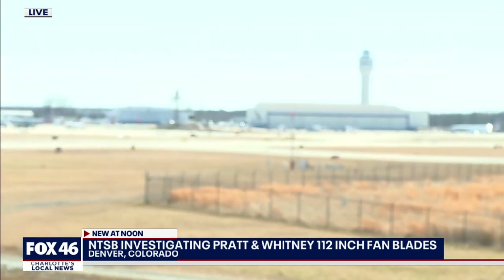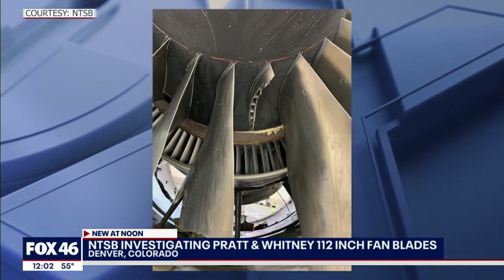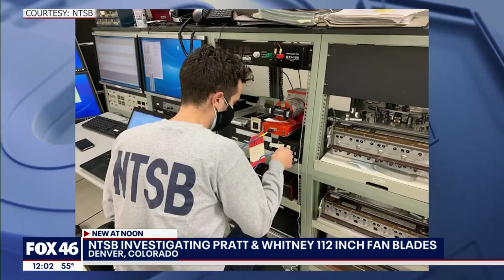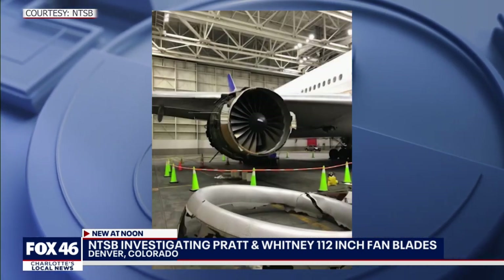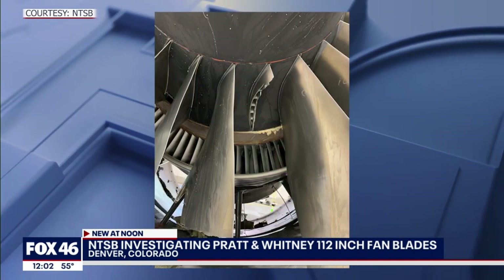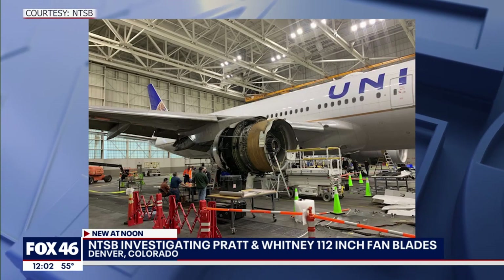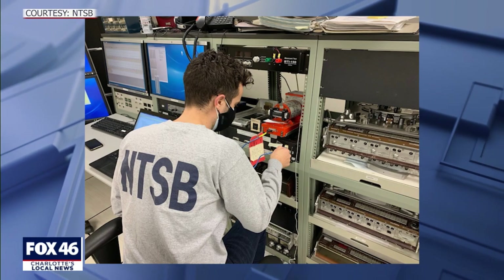The latest on the investigation into what exactly happened on United Flight 328 is in the hands of the National Transportation Safety Board. New images show investigators and United mechanics inspecting that engine. What we have confirmed since Saturday is that this involved the hollow 112-inch fan blade on the front. This incident on Saturday reminded many in the aviation community of a very similar incident that happened to a Pratt & Whitney 4000 engine on a United 777 back in 2018. We'll show you those similarities and tell you what the community is saying about the continued certification of these engines for use on long-haul international flights.